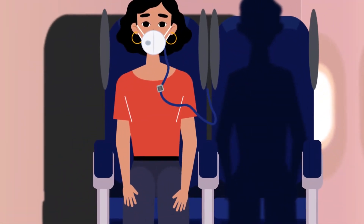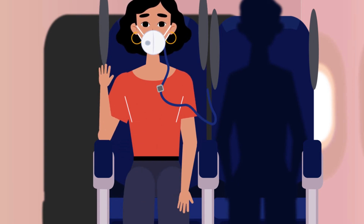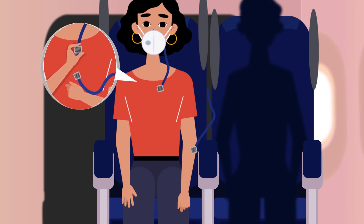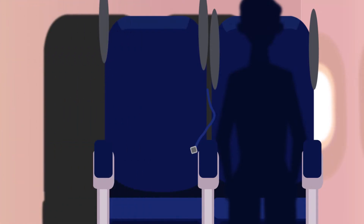Should the passenger need to get up or use the restroom during the flight, the passenger simply raises their side protector and disconnects their face mask's short tube from the chair's master suction conduit. The passenger continues to wear the AirCleanse face mask as they move about in the aircraft.